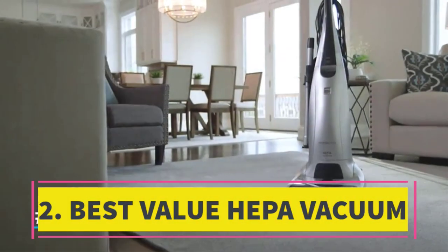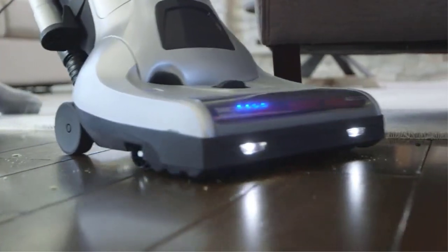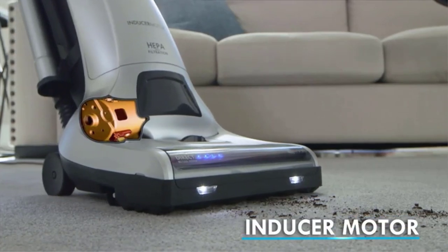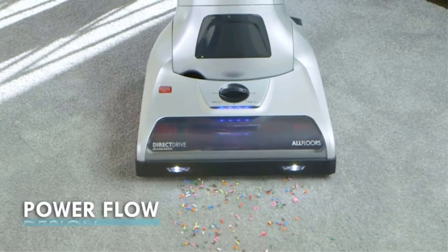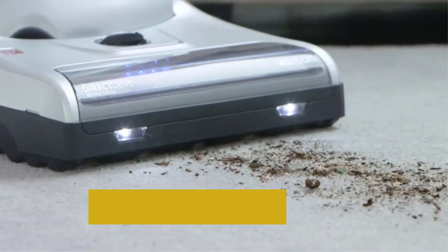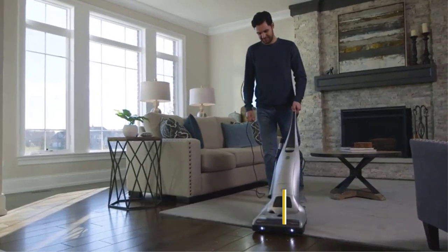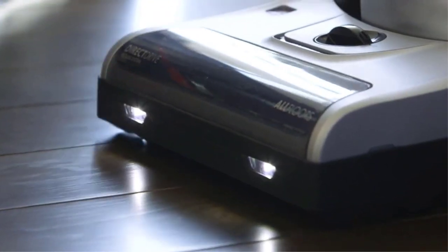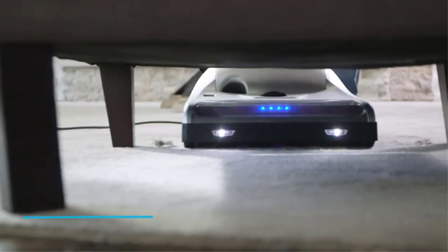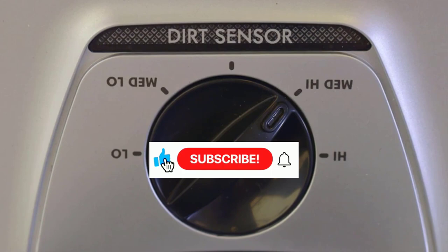Number 2: Optimal HEPA Vacuum Value. Can more vacuums consistently demonstrate strong performance in our rigorous tests? While this specific model hasn't undergone testing in our lab, it has successfully passed the Asthma and Allergy Foundation (AAFA) assessments for minimal emissions during both vacuuming and bag replacement. Our confidence in the AAFA's stringent standards contributes to our positive impression of this vacuum. This vacuum sustains its performance even as the bag accumulates dirt and becomes obstructed. Packed with impressive features such as a robust motor and a telescoping wand,